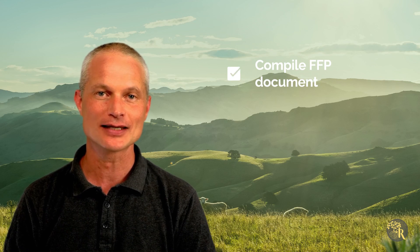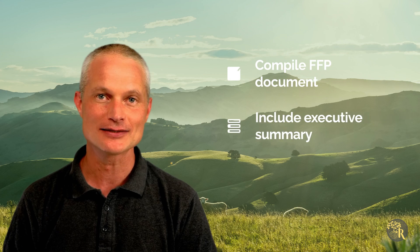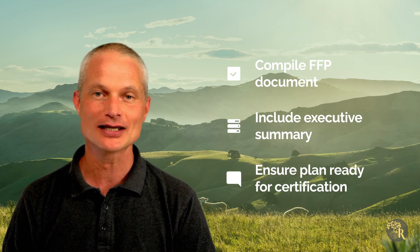Compile the FFP into a comprehensive document with data, risk assessments and mitigation strategies. Include an executive summary highlighting key points and ensure the plan is ready for certification and auditing.